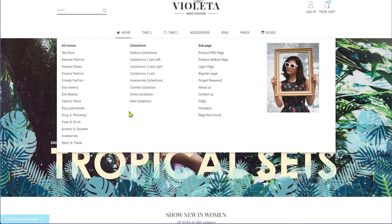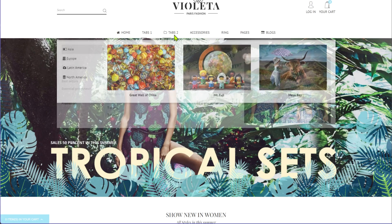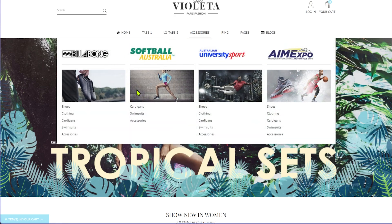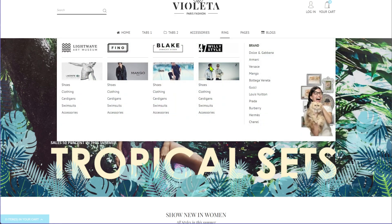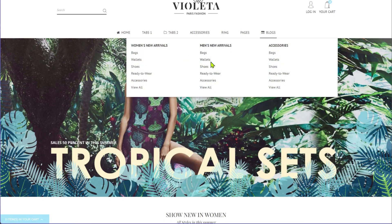Everybody wanted to have images, videos, and tons of different things stuffed inside their menus, because users expected to find things in the menu. But now things have changed. More and more people prefer to search for things rather than finding them from a menu.